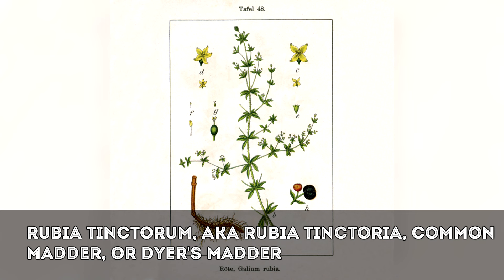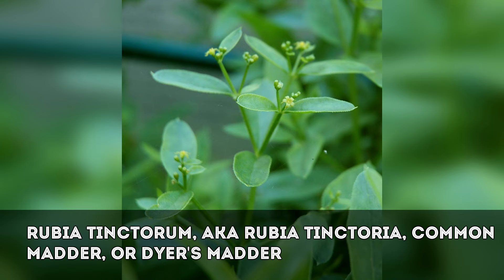We'll start with the name itself. The madder in madder silk simply refers to a plant, rubia tinctorum, also called rubia tinctoria — common madder or dyers madder — from which, as you might expect, natural dyes can be extracted.